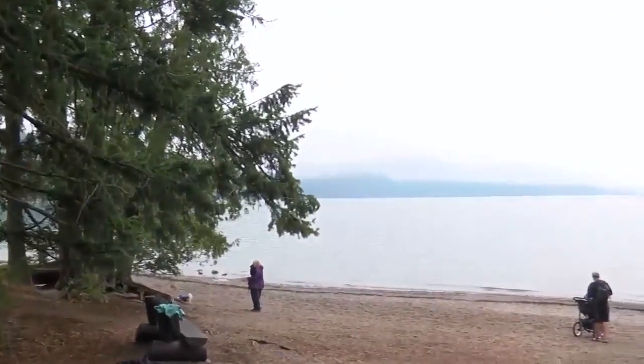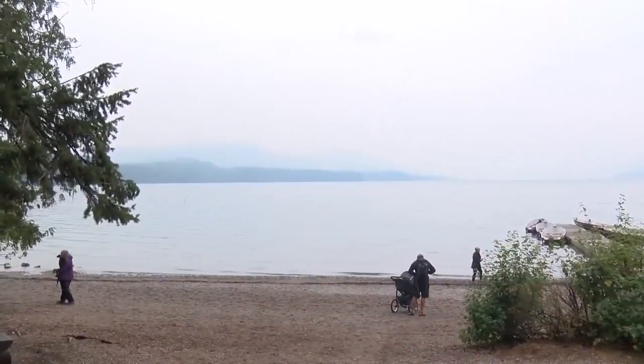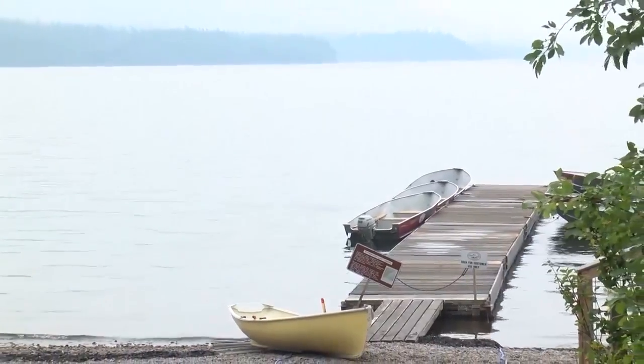Officials say the fire has burned over 17 square miles and destroyed 13 homes and 14 other structures north of Lake McDonald. Fire officials expect winds will continue to be a problem this week. Closures remain in place on the west side of the park.